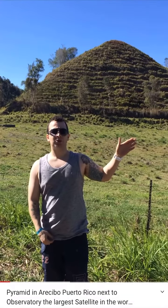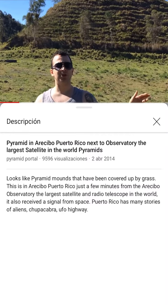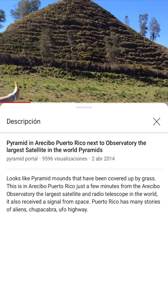I just left the observatory and I'm kind of lost because my phone and my GPS aren't working, so I'm just driving through trying to find my way. I just saw this random mound right here so I stopped.